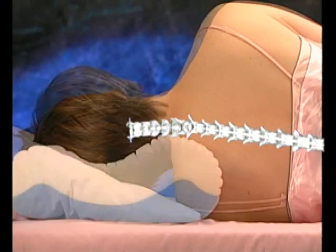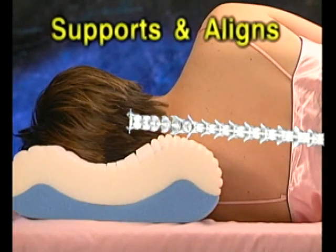Second, the yellow wedge provides additional support. Third, the blue base supports and aligns your spine for a great night's sleep.